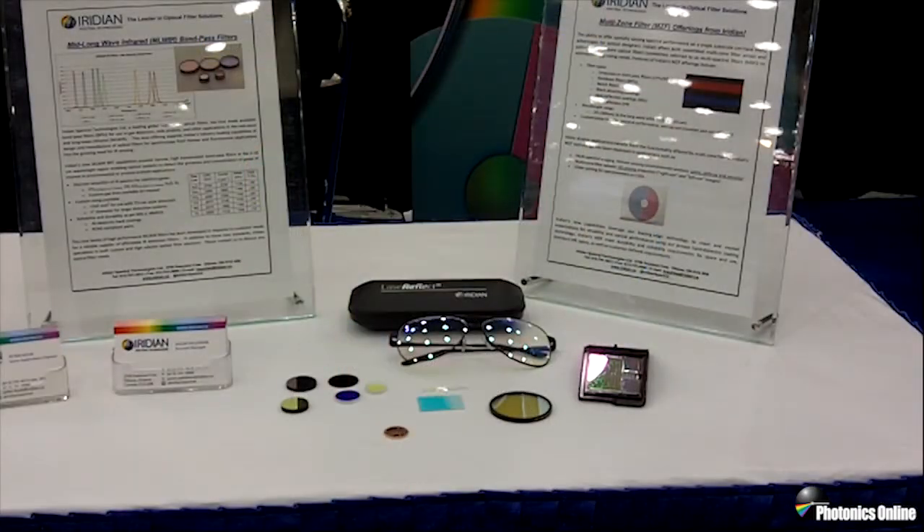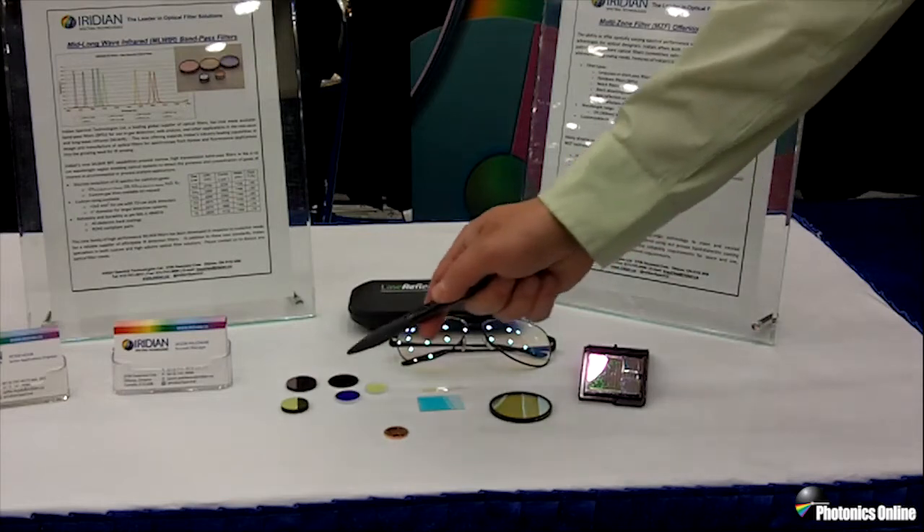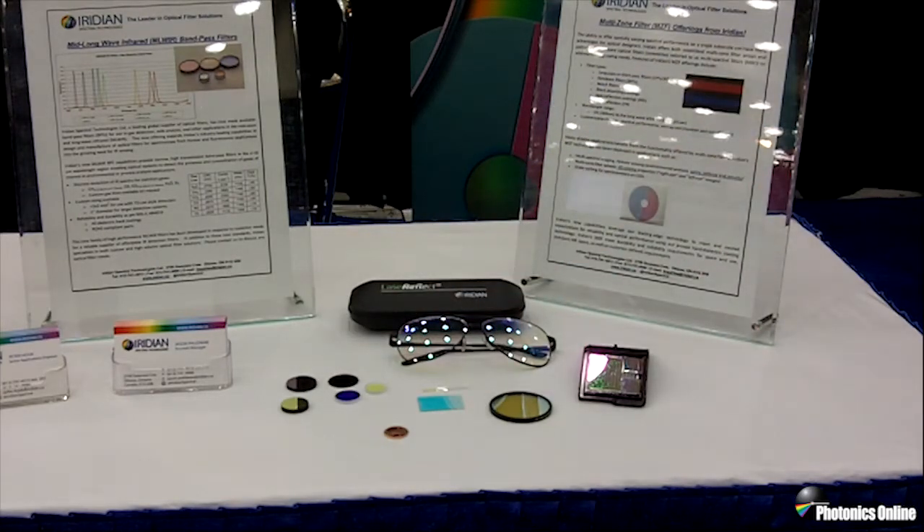The first offering we'll be discussing today are our mid-wave infrared gas bandpass filters. In environmental, industrial and process analysis, systems such as non-dispersive infrared and photoacoustic spectroscopy make use of the characteristic gas absorption lines to detect the presence of gases such as carbon monoxide, carbon dioxide and methane. Iridian's mid-wave infrared gas bandpass filters provide the wavelength discrimination necessary through their high transmission and narrow spectral bandwidth.